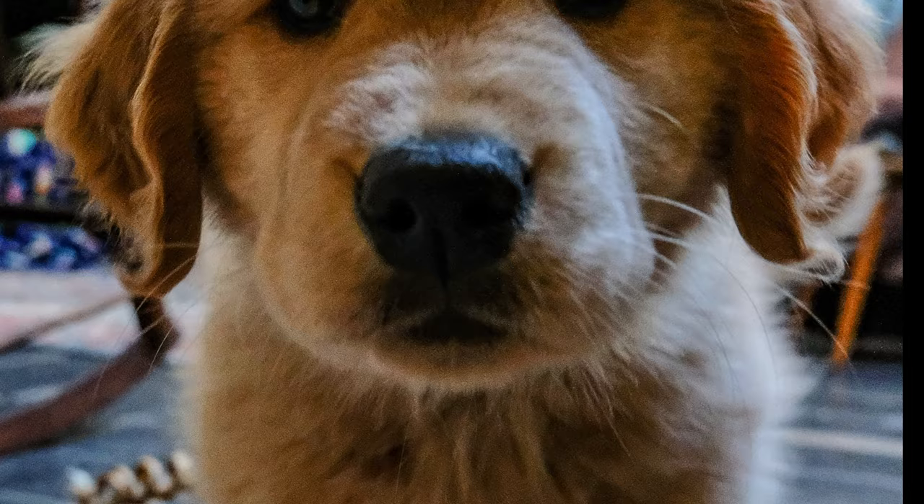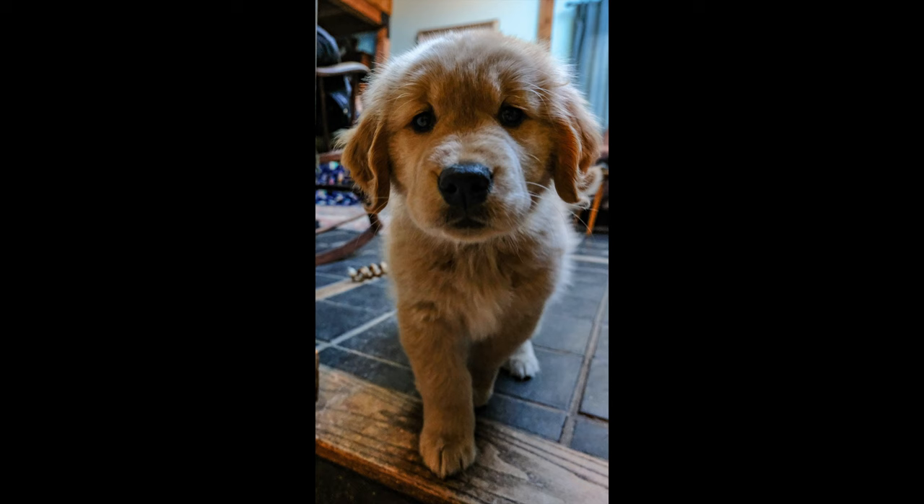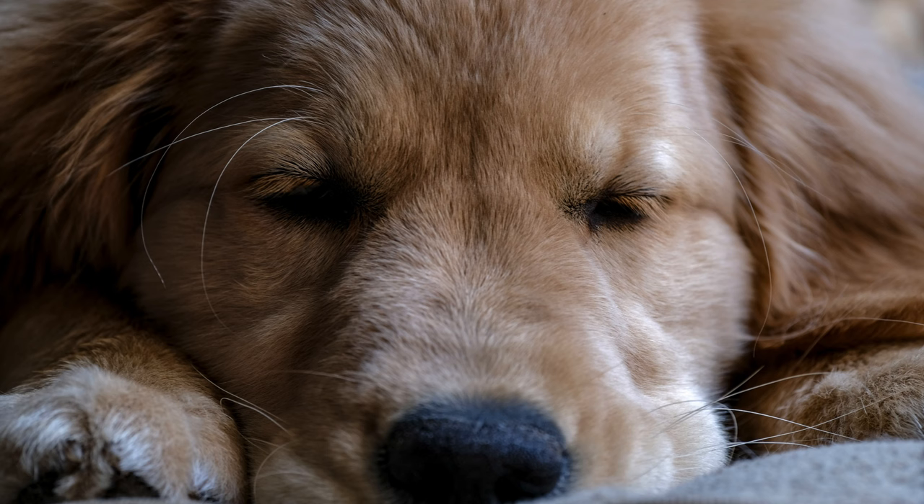This is our golden retriever puppy, Laika. We got her last January and she's a wonderful little dog. This was a high ISO shot taken with a 16 to 80. This next shot is also of Laika, but it's taken with the brand new at the time 70 to 300 close-up.